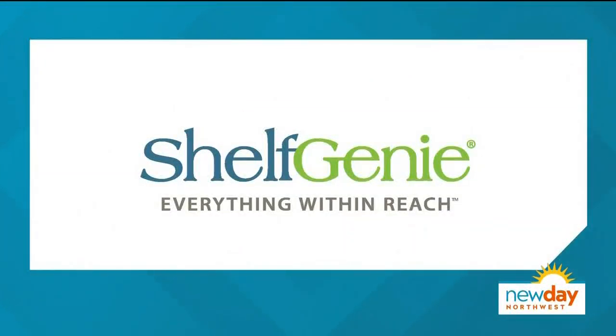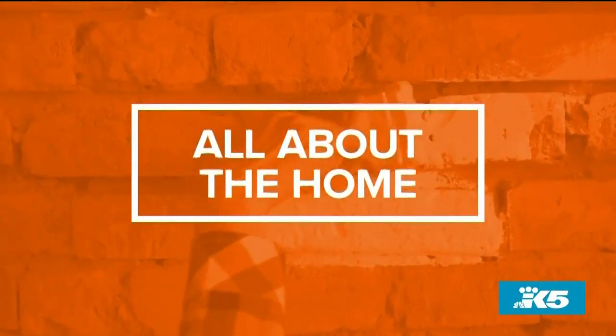This portion of New Day Northwest is sponsored by Shelf Genie. Welcome back. Whether the kids have grown up or you're just looking for something smaller, many people are considering downsizing, or maybe you live in a small place. Here to help make the most out of organizing and storage in that smaller space is Alan Regala from Shelf Genie of Seattle.